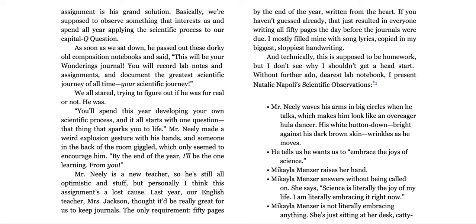You'll spend this year developing your own scientific process, and it all starts with one question — that thing that sparks you to life. Mr. Neely made a weird explosion gesture with his hands, and someone in the back of the room giggled, which only seemed to encourage him. 'By the end of the year, I'll be the one learning from you.'